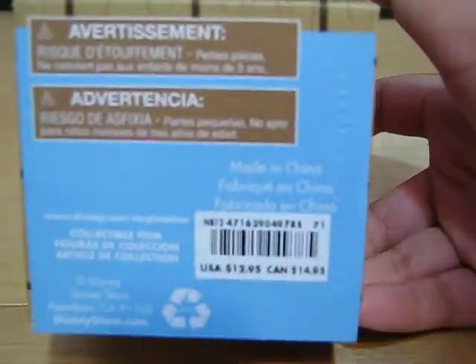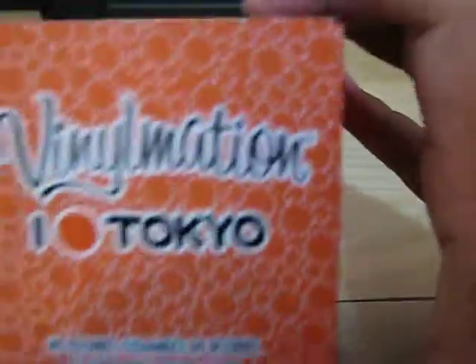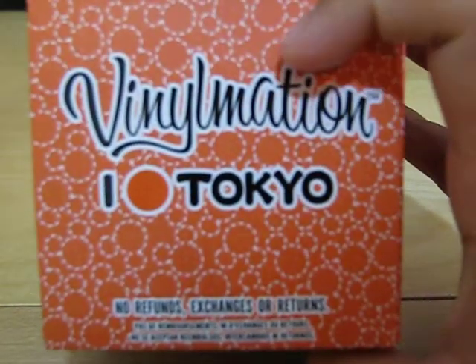And this is the US version. And I love Tokyo — it has the little Mickey heads.